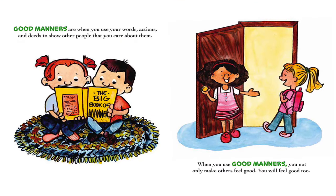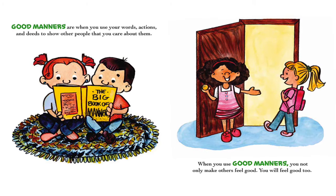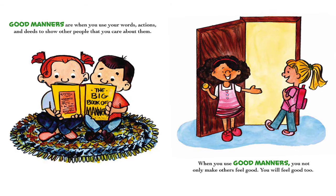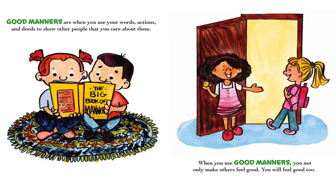Good manners are when you use your words, actions, and deeds to show other people that you care about them. When you use good manners, you not only make others feel good — you will feel good too.